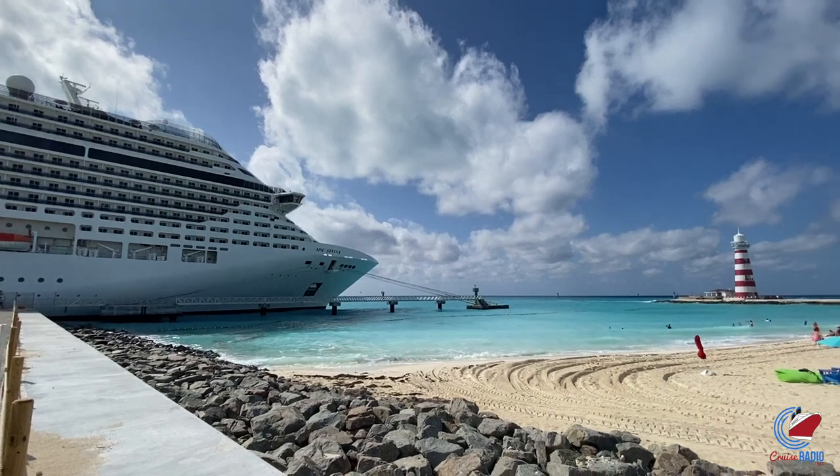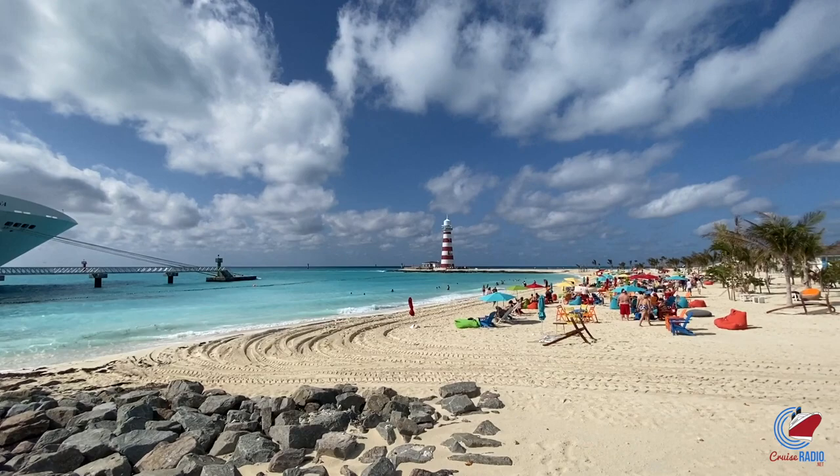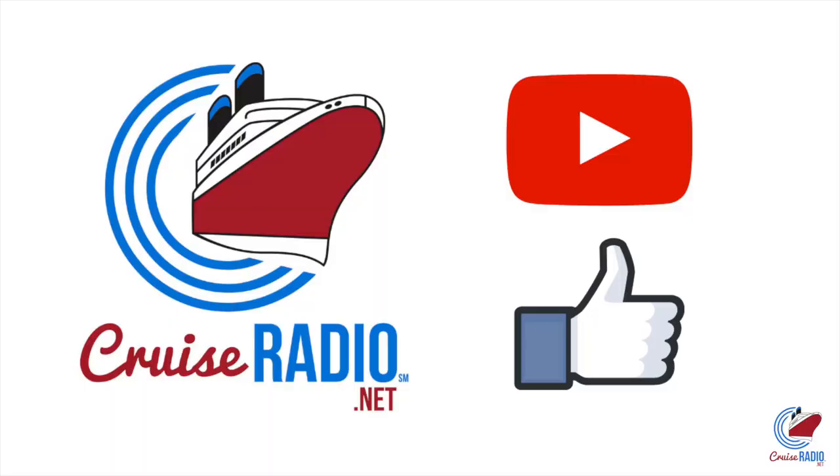My name is Doug Parker, host of the Cruise Radio podcast, and this is a tour of MSC Cruise's private island, Ocean Key MSC Marine Reserve. Before we get to the video, if you like this tour and you'd like to see more of them, subscribe to the channel and give the video a thumbs up.